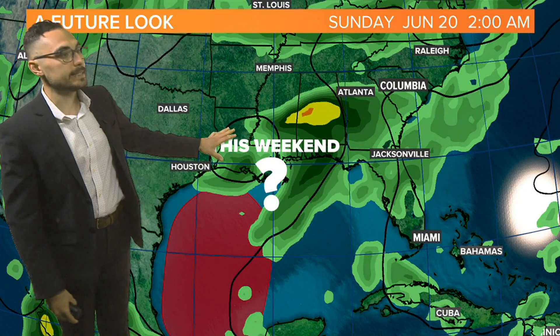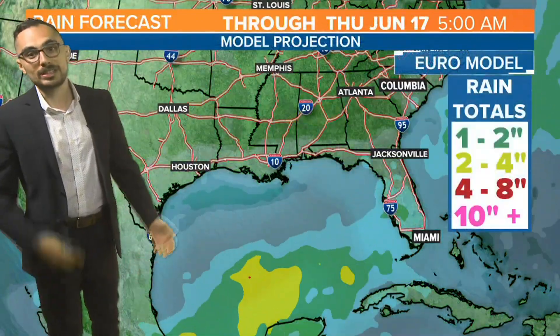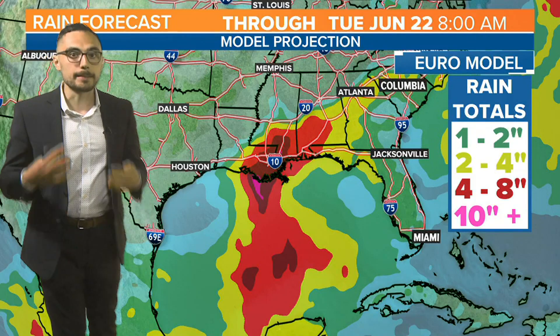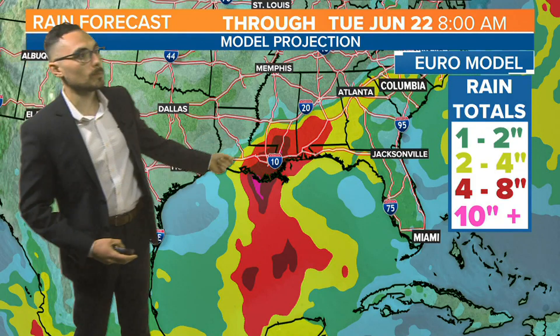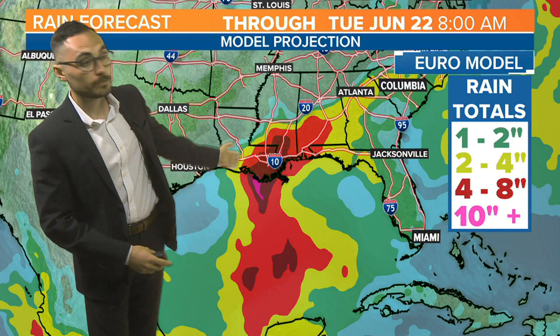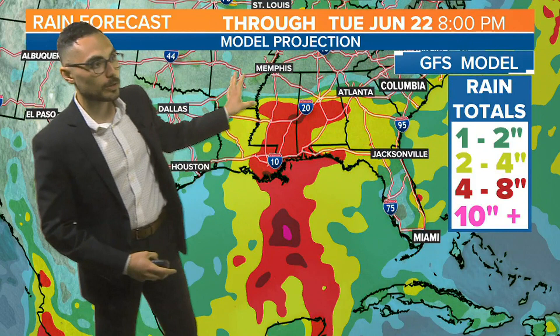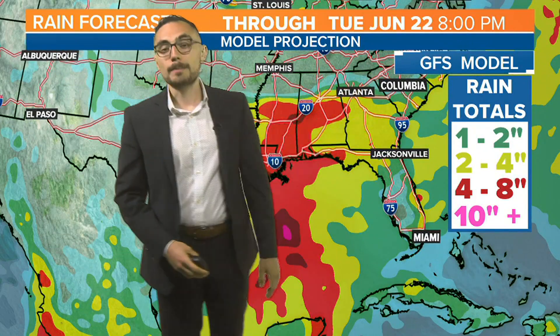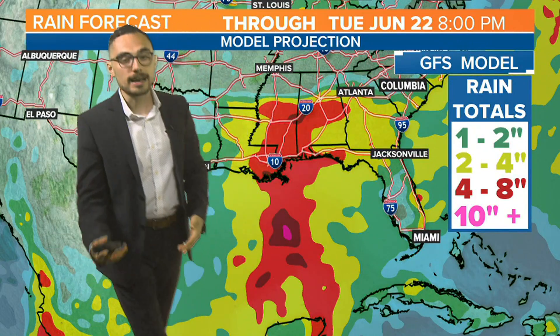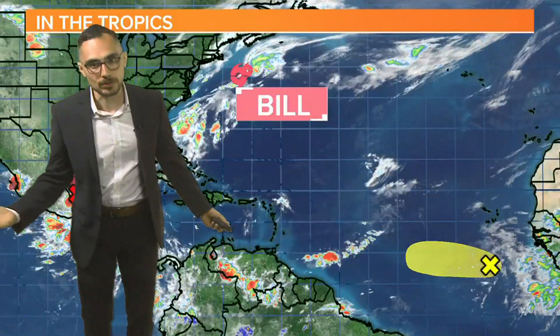Whether it becomes the next named storm or not, we'll have to wait and see, but it certainly looks like Louisiana, Mississippi, and potentially Alabama are getting in on at the very least some big soakings. The European model is bringing in over four inches of rain over the next few days. The GFS model shows a similar picture, and both do bring an opportunity for rain to return to South Carolina with that surge of tropical moisture, whether it develops or not.